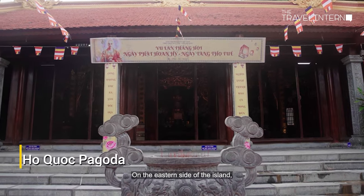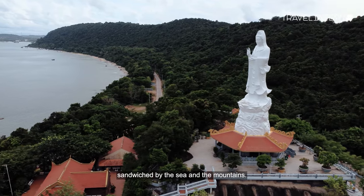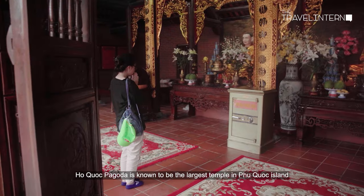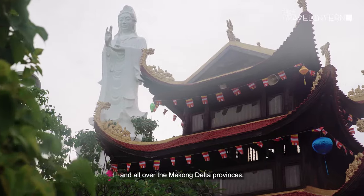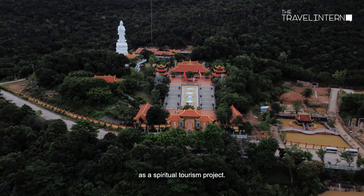On the eastern side of the island, you will find a beautiful architectural complex sandwiched by the sea and the mountains. Ho Quoc Pagoda is known to be the largest temple on Phu Quoc Island and throughout the Mekong Delta provinces. It was built in the year 2012 as a spiritual tourism project.